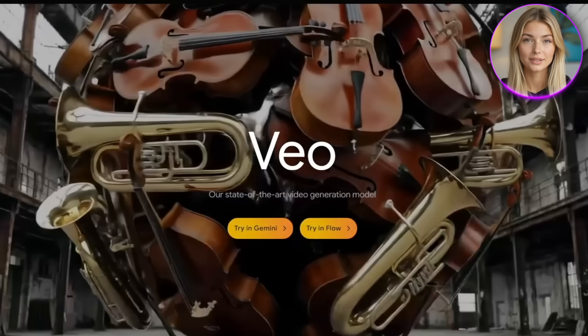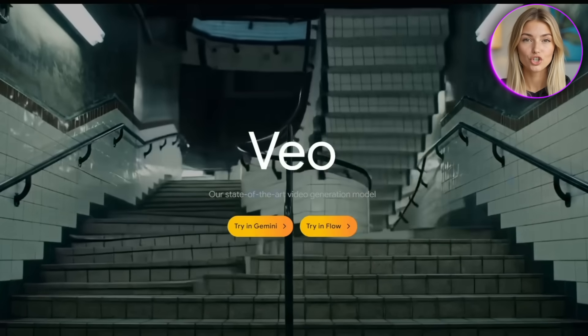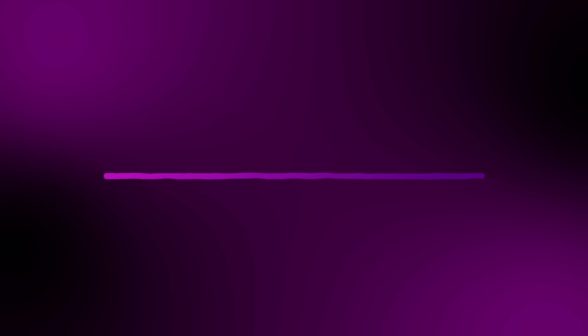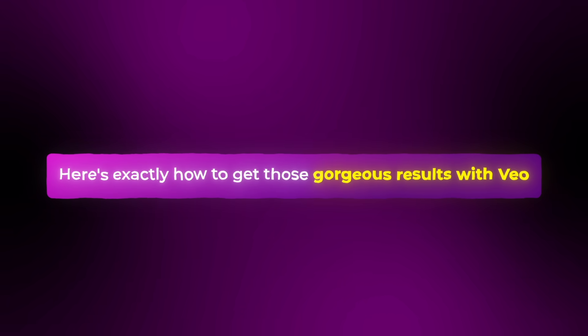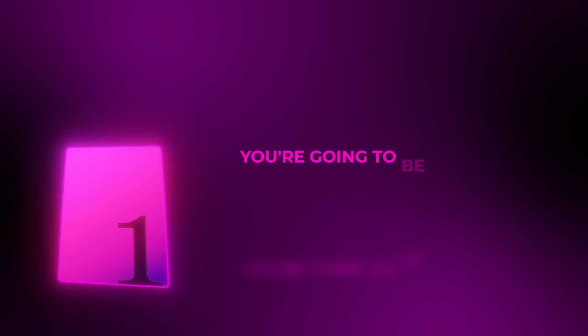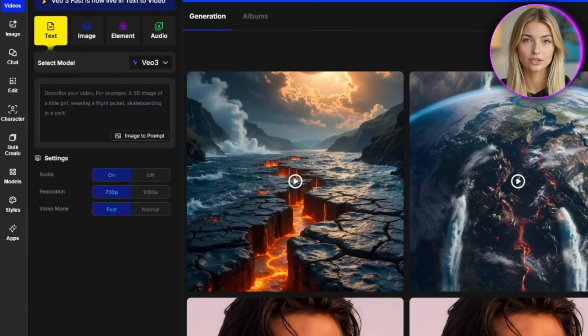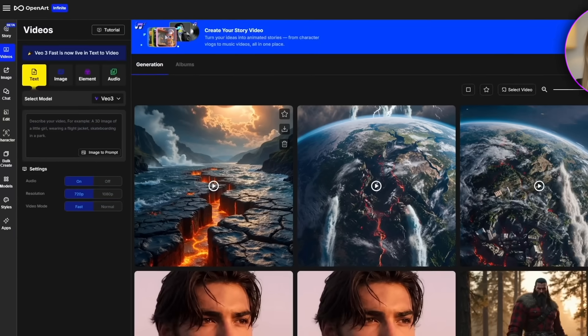Google Veo is the absolute queen of cinematic realism, and I'm not even exaggerating when I say the results look like they were shot by a professional film crew. Here's exactly how to get those gorgeous results with Veo. I am using OpenArt to access all these models because it's super convenient, so I'll leave a link in the description in case you want to follow along. First, you're going to be incredibly specific with your prompts, because Veo actually understands filmmaking terms like lens sizes, camera angles, and movement types.